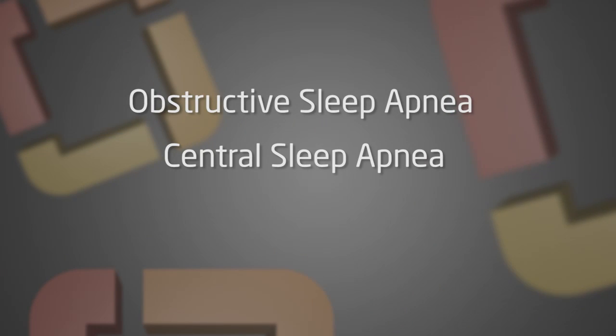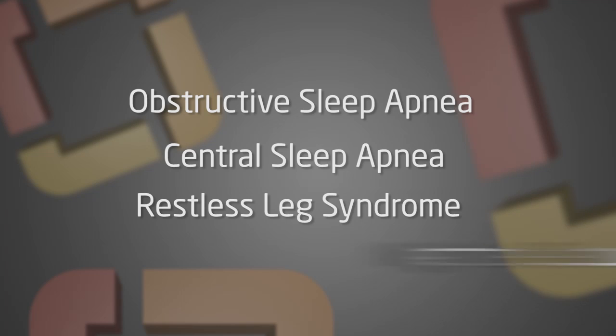This will tell you whether or not you suffer from a sleep disorder such as obstructive sleep apnea, central sleep apnea, restless leg syndrome, nighttime seizures, or any of a number of other more uncommon types of sleep disorders that we sometimes look for.